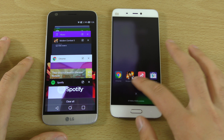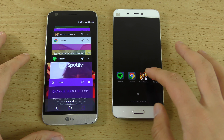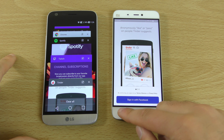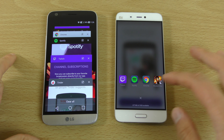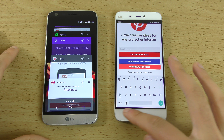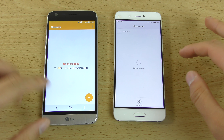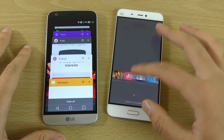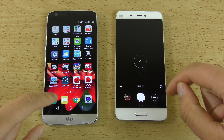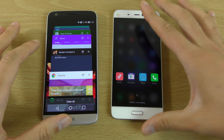Moving on to a quick multitasking test. You can see how slippery the Mi 5 is — it's a phone reviewer's nightmare, it just moves around constantly. The G5 pulls up apps a little bit faster. You might get slightly better performance from the Mi 5's 4GB of RAM, but a lot of it is animation speed. The G5 just looks a little bit faster again.